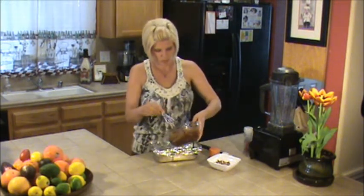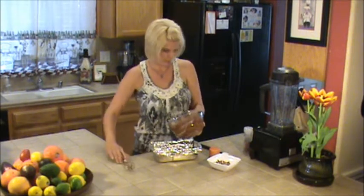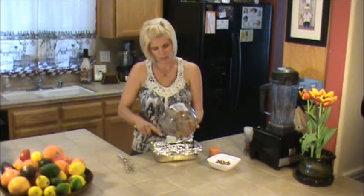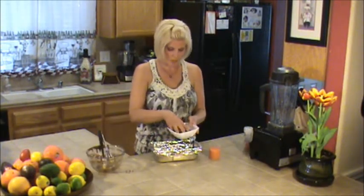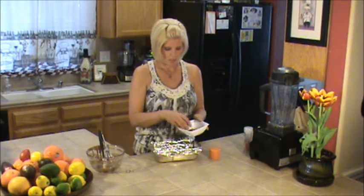I'll just pour this in — make sure to get every last drop. So good. It tastes like a Reese's Peanut Butter Cup. So we got it all in there. Then I take my pecans and I do them last. I know you're probably saying, oh my gosh, you use pecans for every recipe — I just happen to really like pecans. You can use almonds, whatever nut you like — that'll work out just fine. Pecans, macadamia nuts.